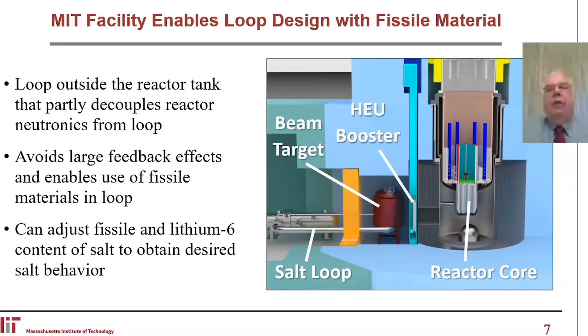The MIT facility enables a loop design with fissile materials. On the far right we have the reactor core, which sends neutrons through a high-enriched uranium booster that turns thermal neutrons into a fission spectrum — a set of fuel assemblies used in the MIT reactor. Those neutrons go into our cubic meter facility, the beam target area, where the salt system will be. The loop is outside the reactor, which partly decouples the reactor neutronics from the loop, avoids large feedback effects, and enables the use of fissile materials.